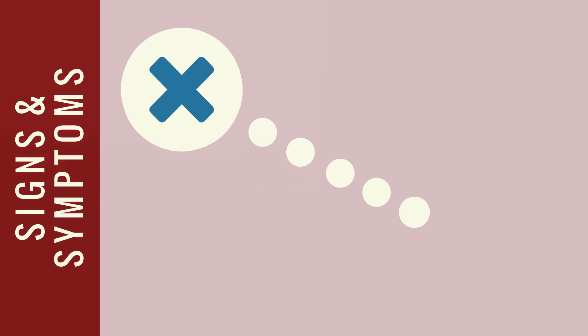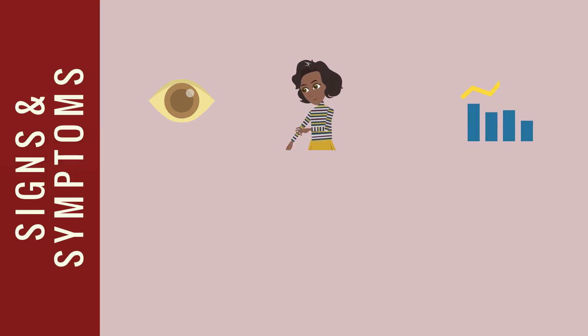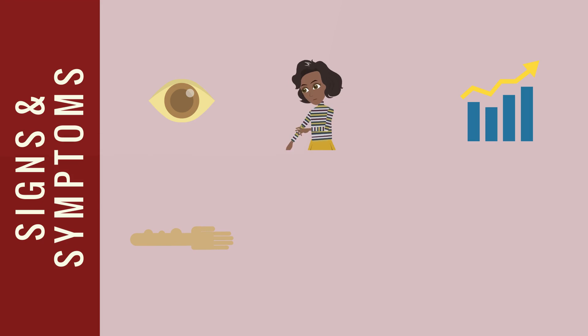Signs and symptoms of Alagille syndrome range in severity from no noticeable symptoms to requiring an organ transplant. Typically, symptoms become apparent in infancy or early childhood. Common signs and symptoms include jaundice, or yellow-tinted skin and eyes caused by a backup of bile in the liver, itchy skin, and delayed puberty and slow growth due to the body being unable to efficiently process nutrients.